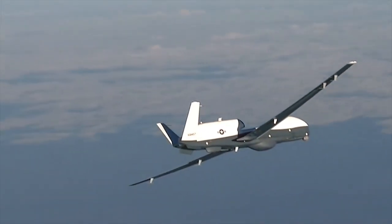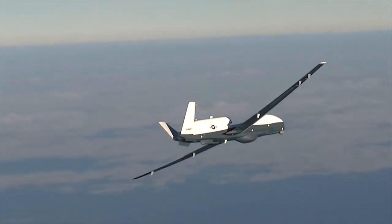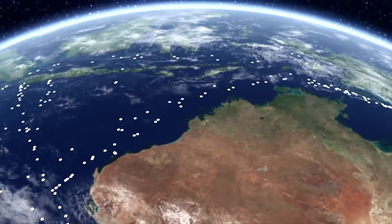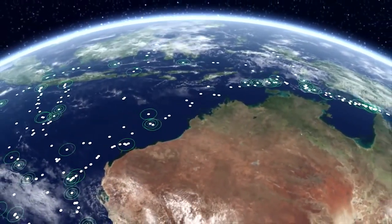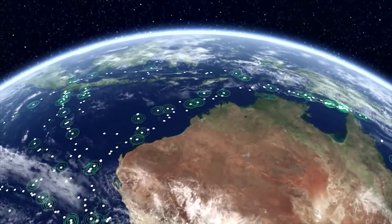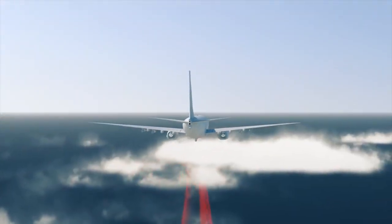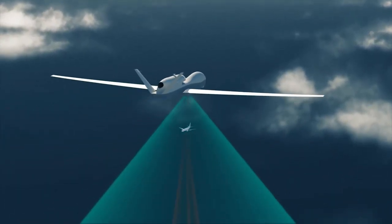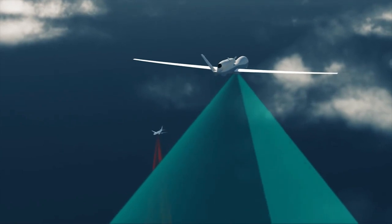It has a high-tech radar able to detect anything metal in water, carries an onboard camera, and can fly for more than 24 hours at a height of 50,000 feet — about 15 kilometers — higher than commercial airlines. The Triton can provide intelligence, run reconnaissance missions, and monitor what's occurring on and below the ocean's surface.